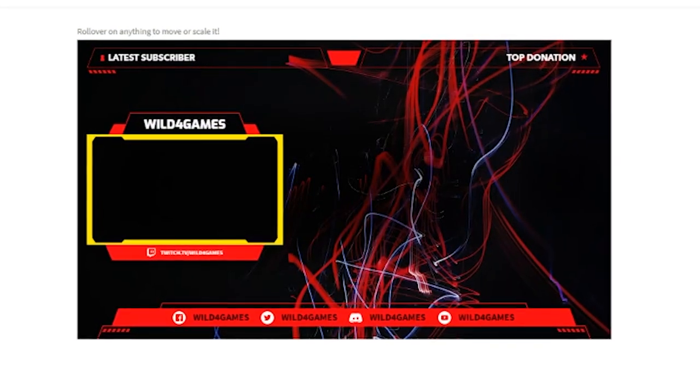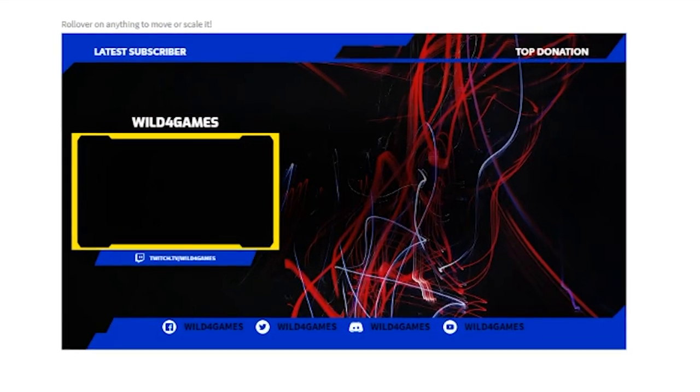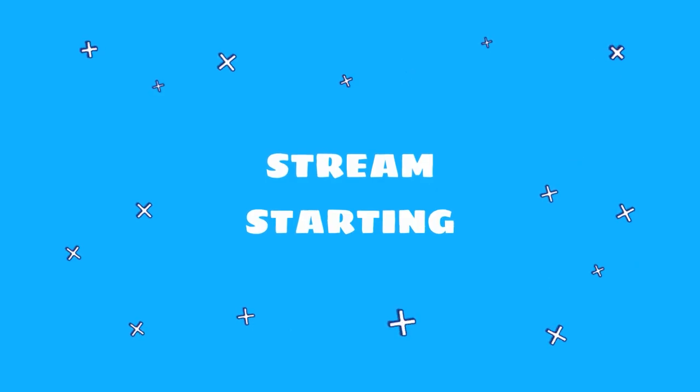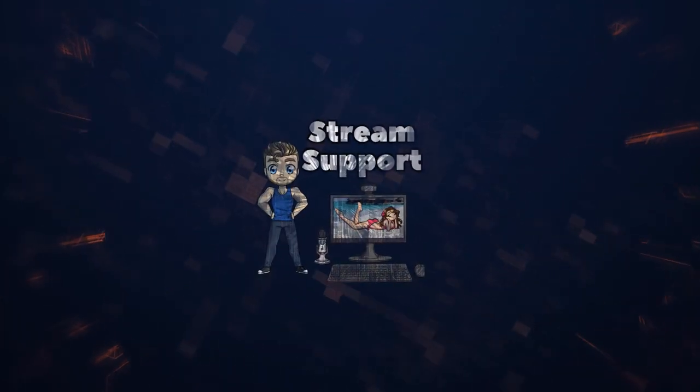Making visual improvements and upgrades to your stream can be really difficult if one you're not creative and two you're really low on cash. But not to worry — I'm going to show you an awesome platform that allows you to upgrade and improve the visual quality of your stream for only 15 bucks. Sounds too good to be true? I'm going to show you everything about this platform and how you can take advantage of it.